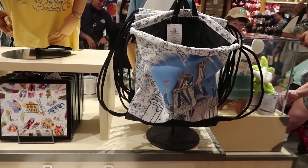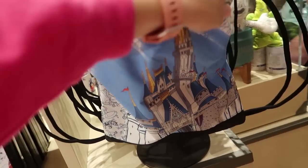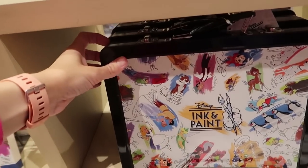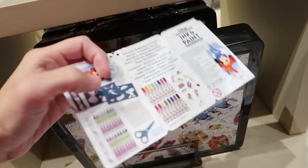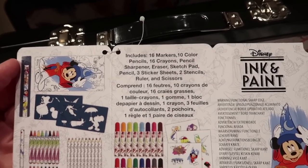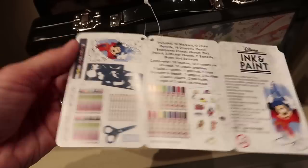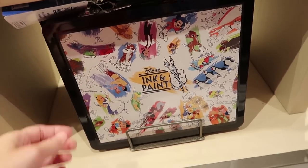Here's more of the ink and paint line — they have a drawstring sack backpack for $24.99. They also have this set that looks like markers and colored pencils, scissors, stencils — lots of cool things. It tells you all that's included. For $24.99, that's actually a really good deal, all in this cute little briefcase thing.